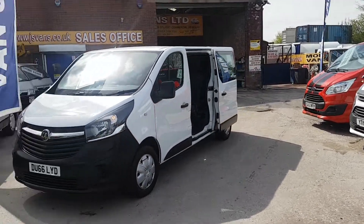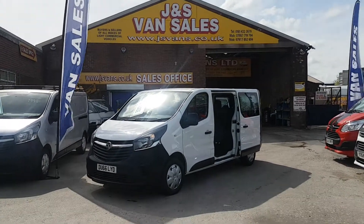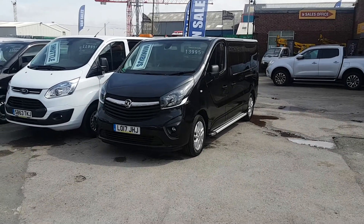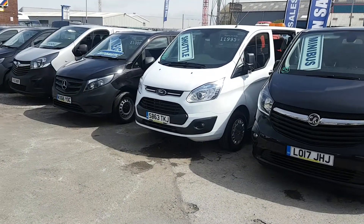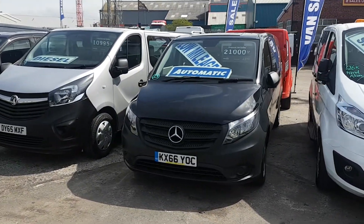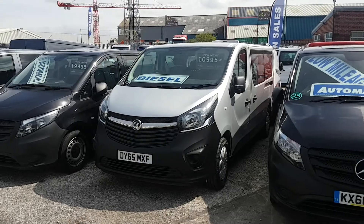Lots more minibuses on the website. I'll just give you a walkround of a few more of what we have in stock — all different makes. We have the Sport Bus there, that's the Vauxhall Vivaro nine-seater. We've also got the Ford Tourneo and the Mercedes Vito Tourneo Pro Automatic. We have another Vauxhall Vivaro new shape there.